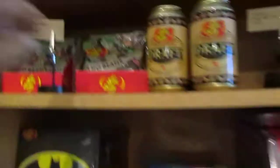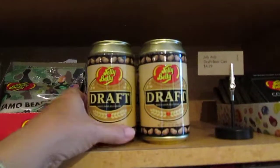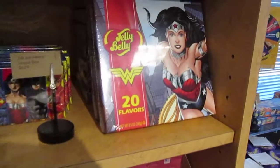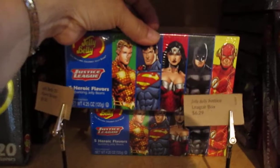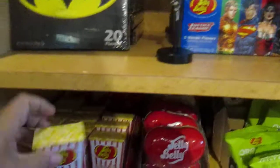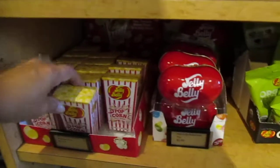They have camo beans — colors of like camouflage. They even have beer-flavored jelly beans for dad. Marvel heroes — this one has 20 flavors in it. They also have this box that looks like it would be fun. They have jelly bellies in a popcorn box, popcorn flavored. If you like popcorn, take it to a movie.